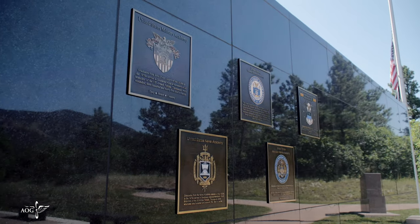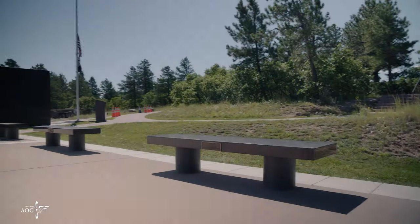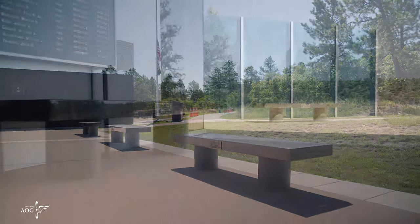Other plaques pay tribute to our sister service academies. The Pavilion has nine granite benches, one for each of the Class of 70 graduates killed in the war, and a flag perpetually at half-staff.